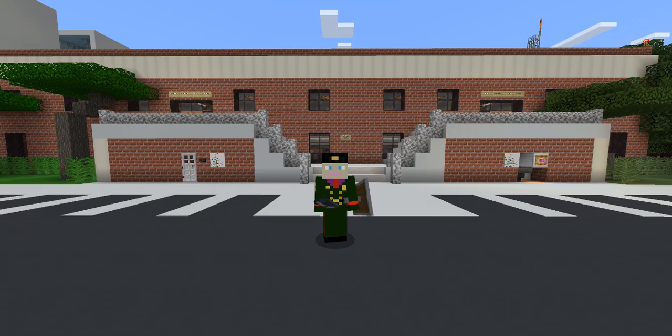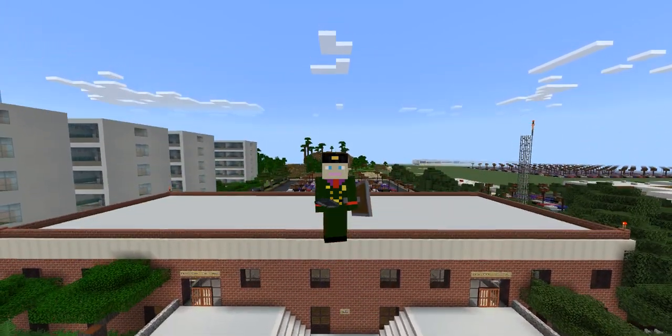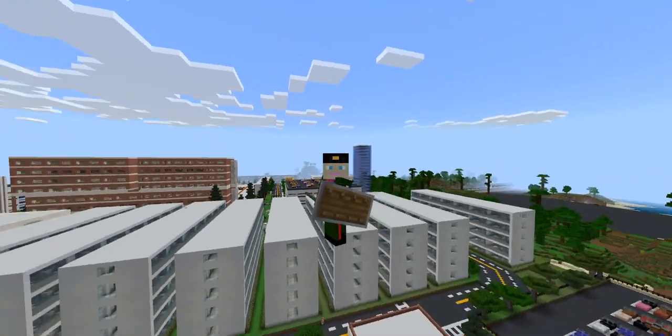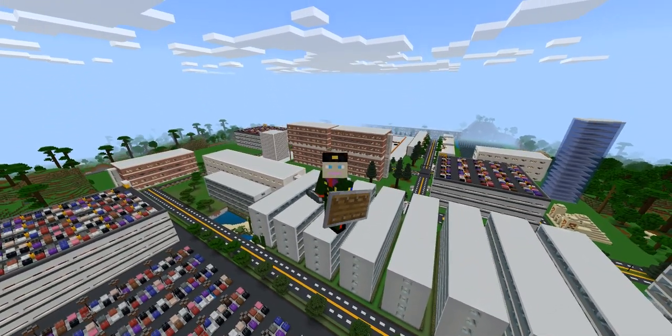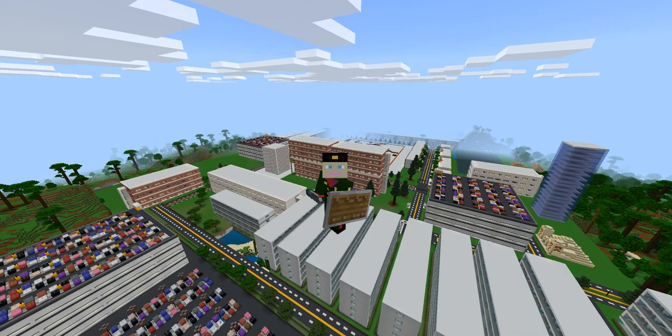Good morning, all passengers, and welcome to our Vanderbilt University Transit Station. As you can see here behind me, here is Vanderbilt University. Vanderbilt University is a 260-acre college campus. It serves currently 1,500 students with off-campus living and on-campus living.